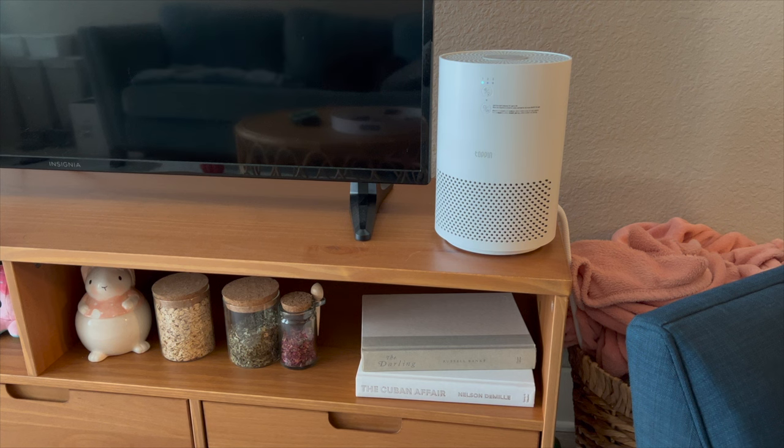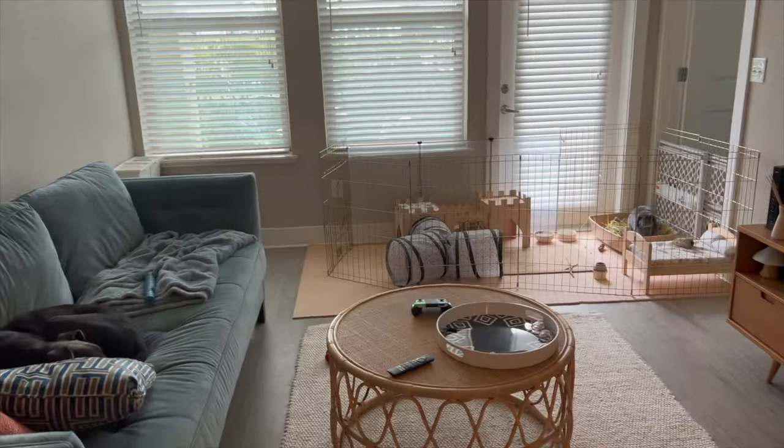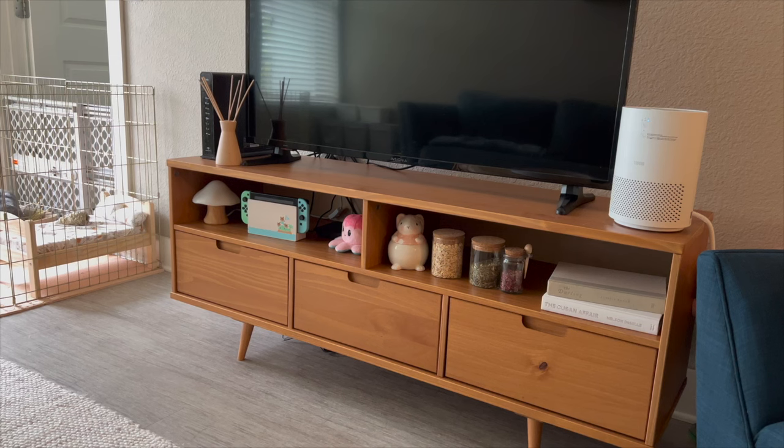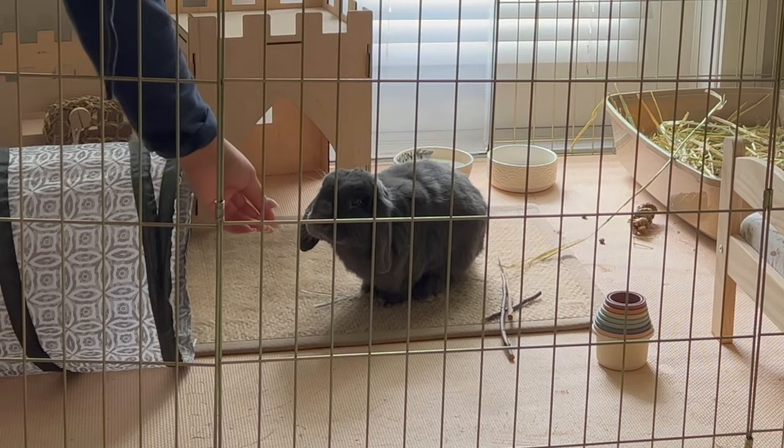Lastly, I turn up the air purifier — I keep it on setting one at night so everybody can sleep, but I turn it up to three out here in the living room. I also have one in my room. If you don't have an air purifier already, you should definitely get one because having rabbits creates lots of dust from the hay, litter, and their dense fur which sheds often — it will protect both you and your rabbit.